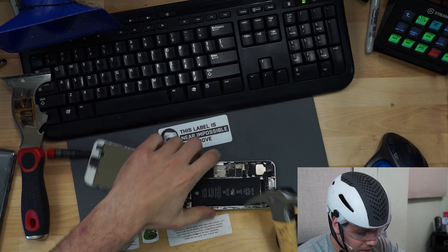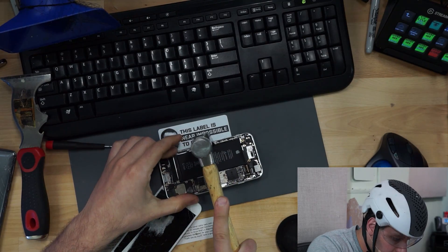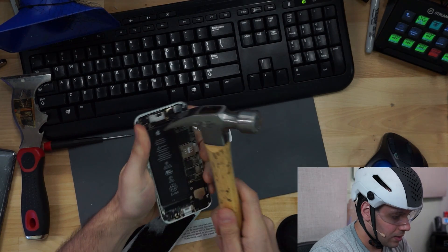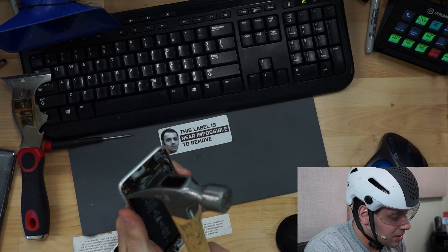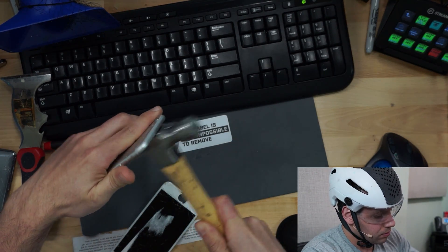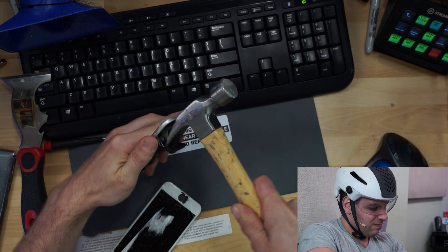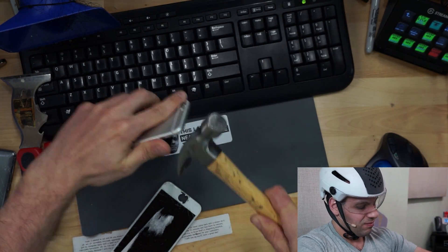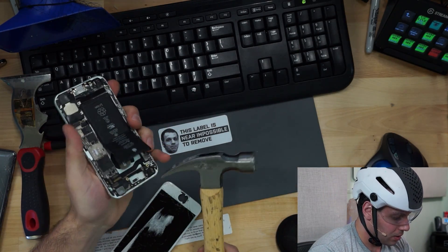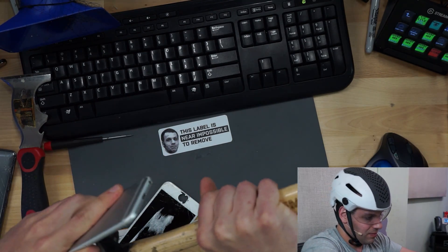Yeah, this is a parts phone — I don't have to care how mean I am to it. Let's see what happens here. I'm not wearing gloves; I'm pretty sure my hands will just be fine. Yeah, let's get this battery out of here. We're going to bend that battery a little bit more than I want to, but... come on. Dangerous.